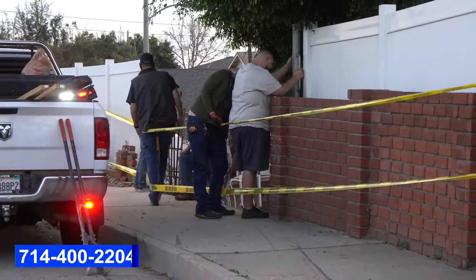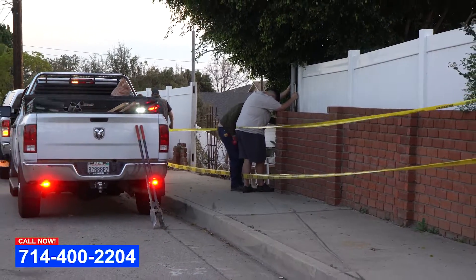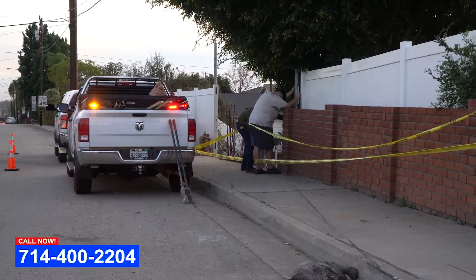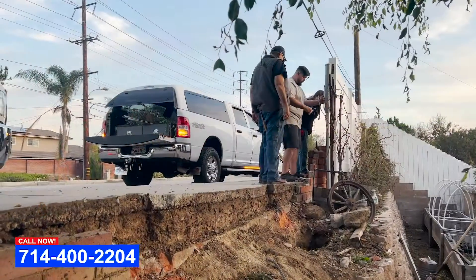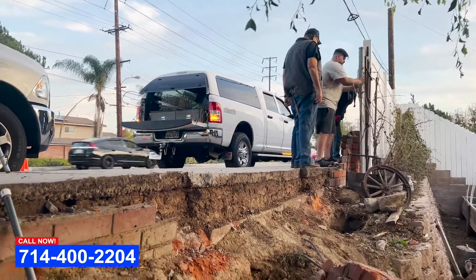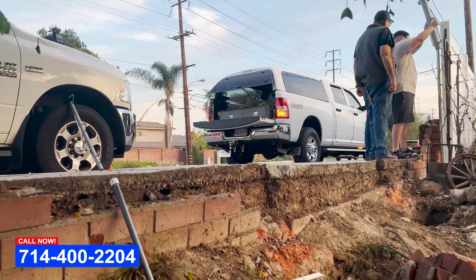Follow me over here, we got something to show you guys. We got an emergency call a couple hours ago to help these people secure their property with a chain link temporary fence. The ground is unstable so we're not able to put posts in the ground. We weren't able to get to suppliers right away so we came up with a quick solution.